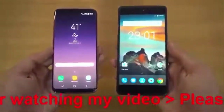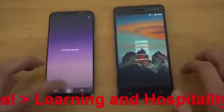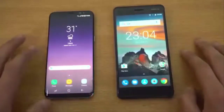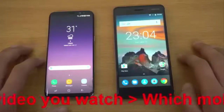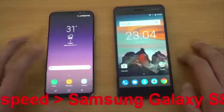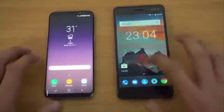Moving on to apps opening. Same Wi-Fi network on both devices and everything is closed in the background. We have 4GB of RAM on the Nokia 6 as well as 4GB of RAM on the S8. Snapdragon 835 on the Nokia 6 versus the Exynos 8895 processor. Again, it's going to be a very unfair test for the Nokia, but I'm just testing how much of a speed difference there is and how much you're actually paying for if you go for the S8.